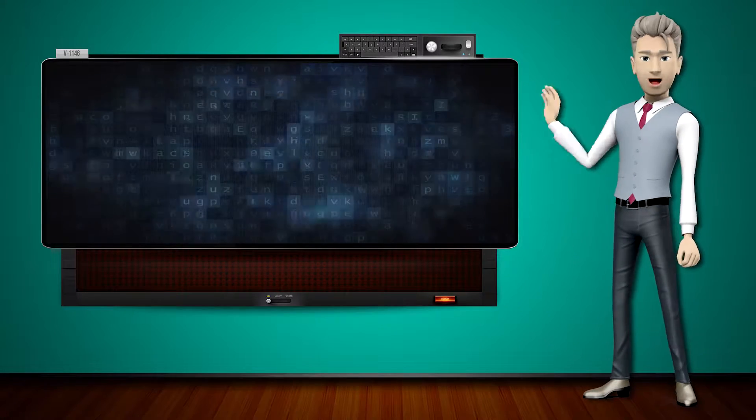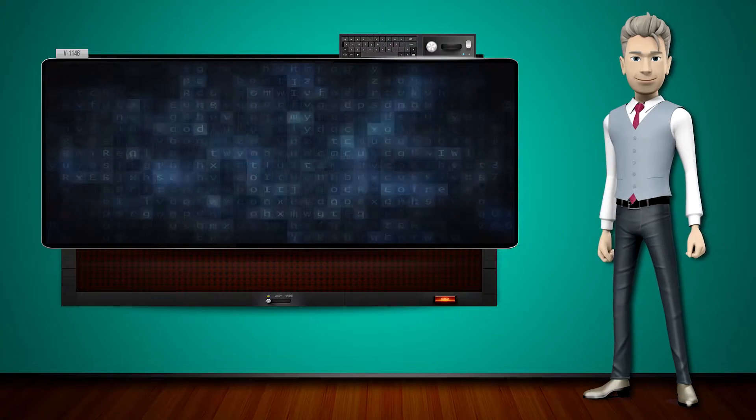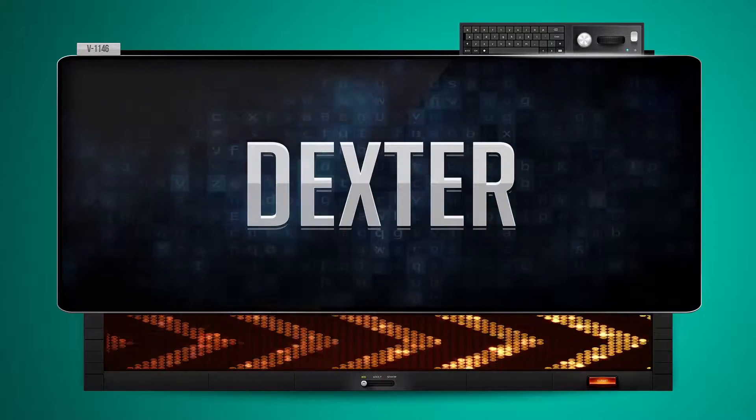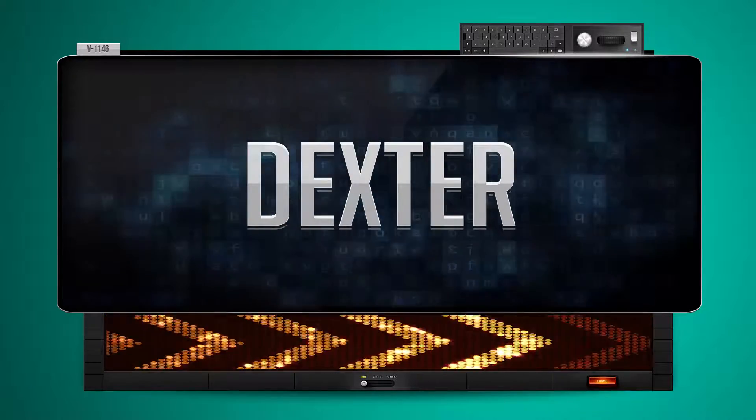Hi! The word machine is going to teach us how to pronounce words backwards. So what's the word of the day? Dexter. And how do you say that backwards?